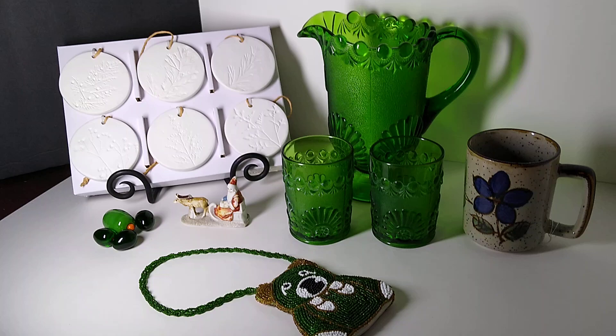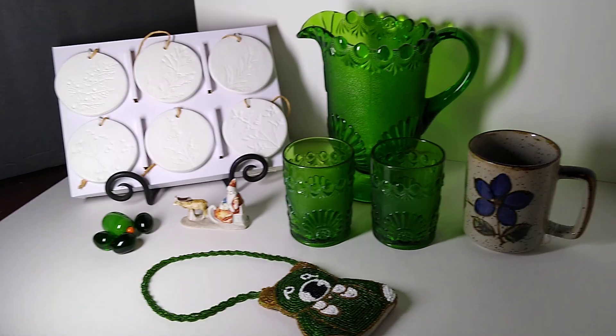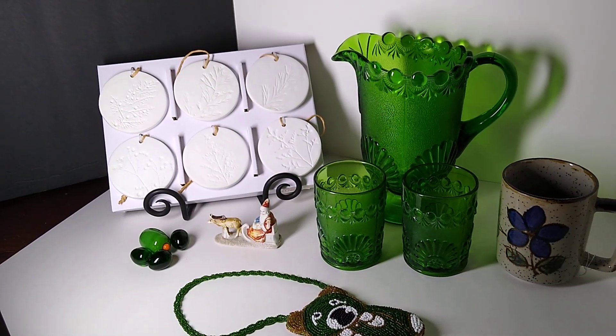We've got six items — not the ten that's usual, but we're getting there.